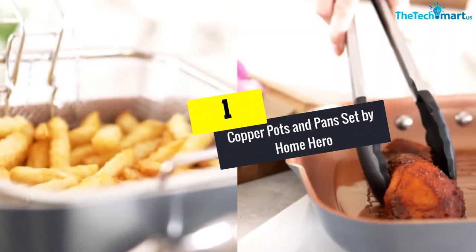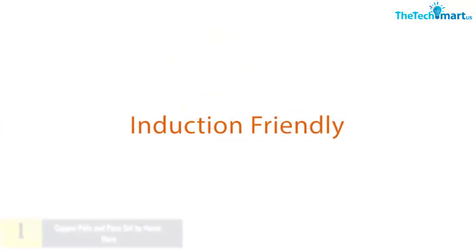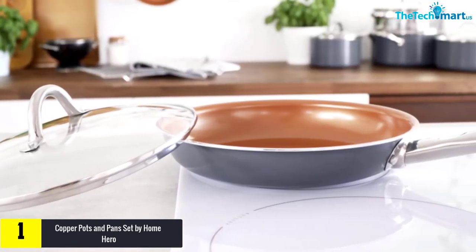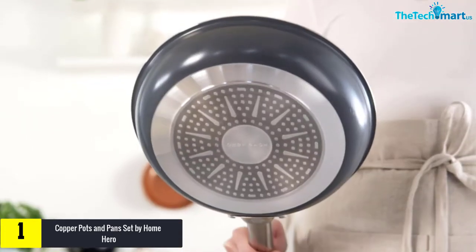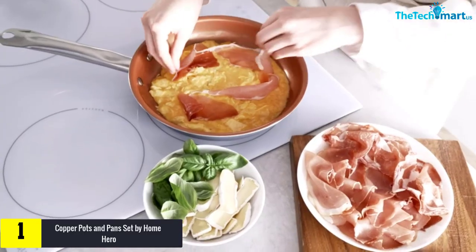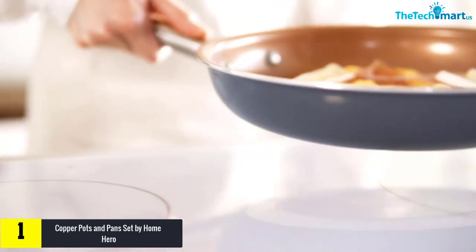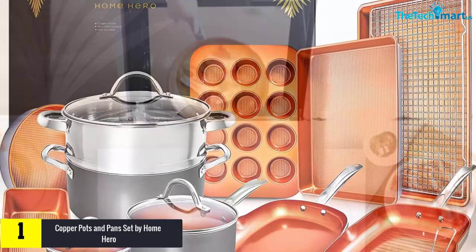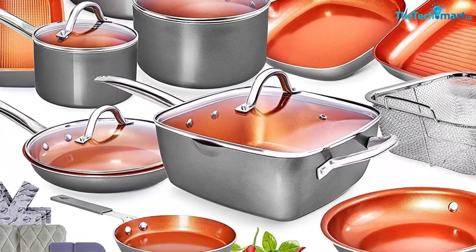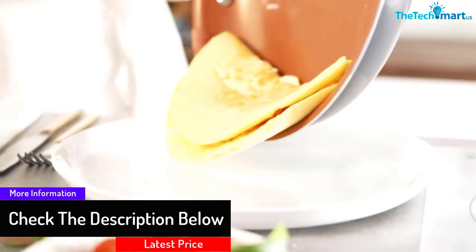And finally at number 1, we have the Copper Pots and Pans Set by Home Hero. This complete 23-piece nonstick cookware set matches all your cooking and bakery needs. The copper cooking surfaces make cooking healthier, tastier, and safer. The ceramic cookware set comes with three extra pan protectors. The thickened 2.8mm cooking surface offers resistance against warping, chipping, flaking, peeling, and heat.